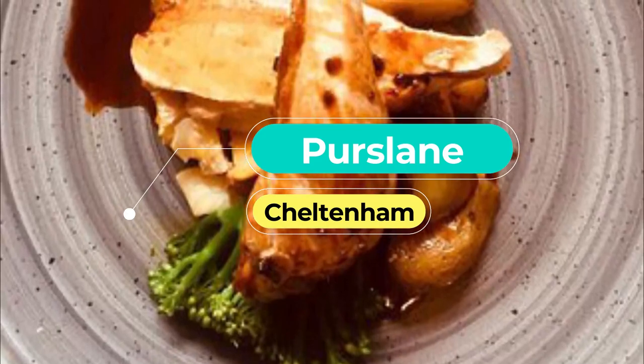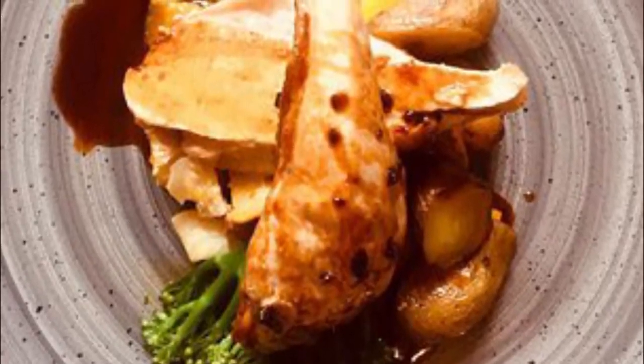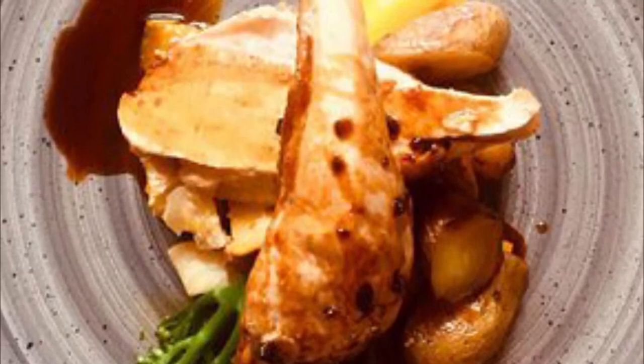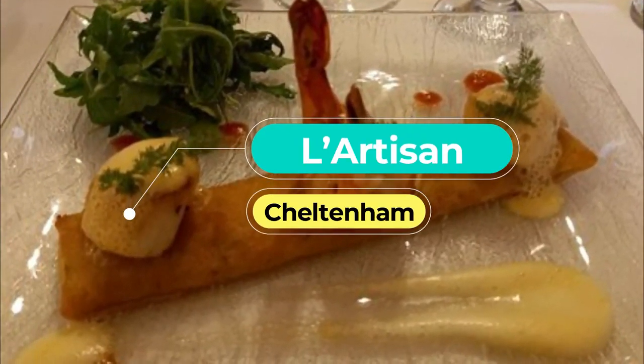Number five: Purslane. A popular independent restaurant in the heart of Cheltenham, Purslane is famous for its incredible seafood dishes. The restaurant sources sustainably fished seafood from Britain and combines it with local Cotswold ingredients to make delicious dishes. From traditional salt baking to barbecuing, you'll make a menu choice you won't regret.